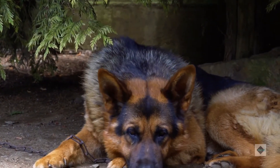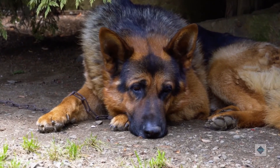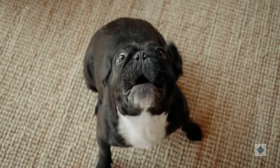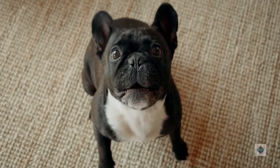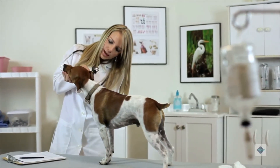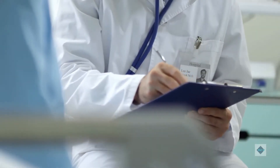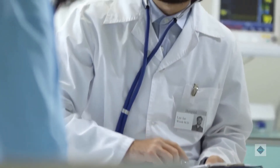Diagnosing canine intestinal obstruction: It's important to contact a veterinarian right away if you detect the signs of intestinal obstruction in your dog. Don't allow mild to moderate signs to continue for more than one to two days, as it can lead to irreversible damage. A dog with severe signs should be taken to the nearest open veterinary office for immediate attention. Your vet will examine your dog and discuss history before recommending further testing. If a GI obstruction is suspected, the next step is to perform radiographs of the abdomen to look for abnormalities.